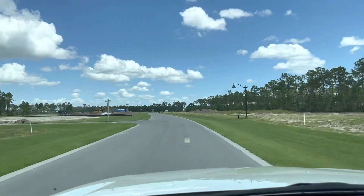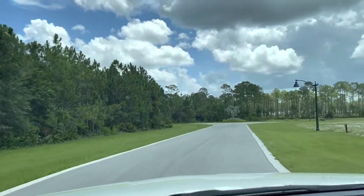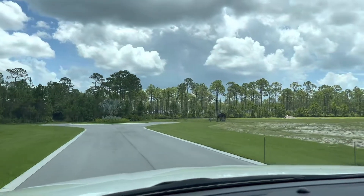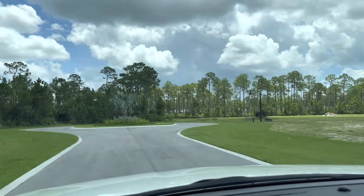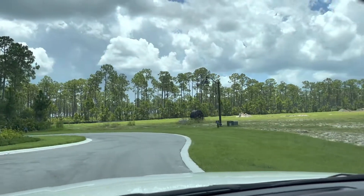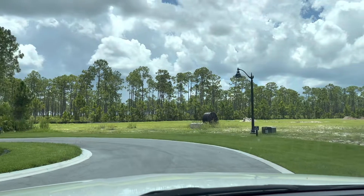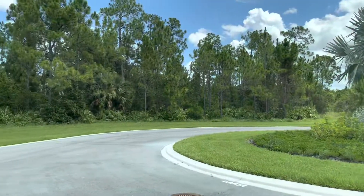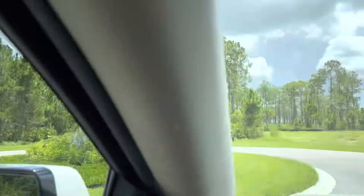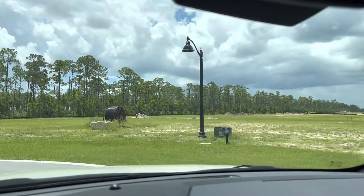There is nothing like it here in Estero. Here are some of my very favorite lots in the entire community. I am all the way in the very back of the community, and this is a cul-de-sac, so very exclusive. You will notice there will only be a few homes here on the right side of the cul-de-sac — lots 23 and 24 — going into the cul-de-sac. And you will absolutely have nothing but beautiful views of this preserve on the other side. Definitely want to jump on these lots if this interests you.